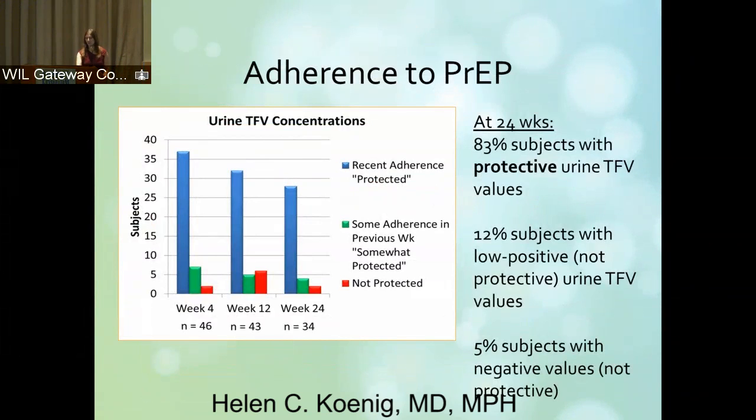These are our adherence data, and these were very exciting for us. At weeks four, twelve, and twenty-four, we maintained very high adherence by both urine and plasma assays, with almost 100 percent concordance between the urine tests and the plasma results. At week 24, 83 percent of our subjects had urine and plasma levels consistent with adherence. Twelve percent had a low positive category — taking a little bit but not consistently — and then five percent of our patients were not taking it at all.